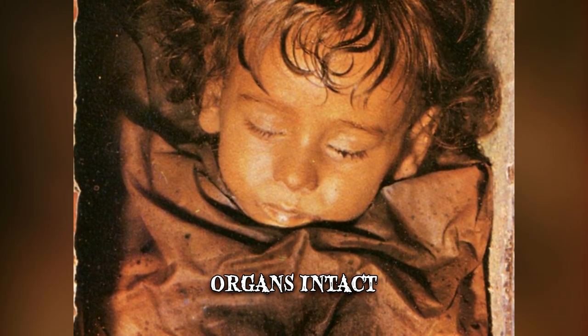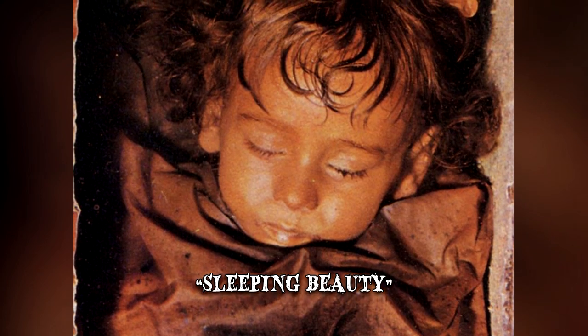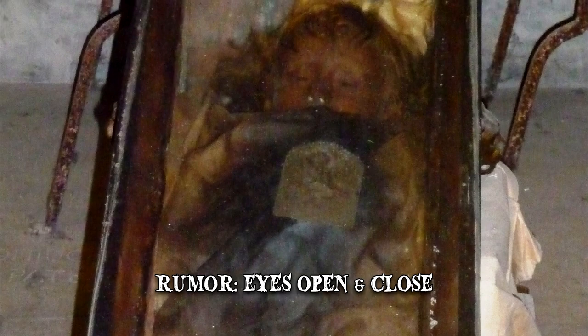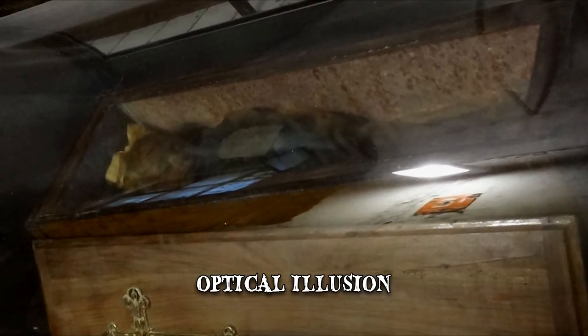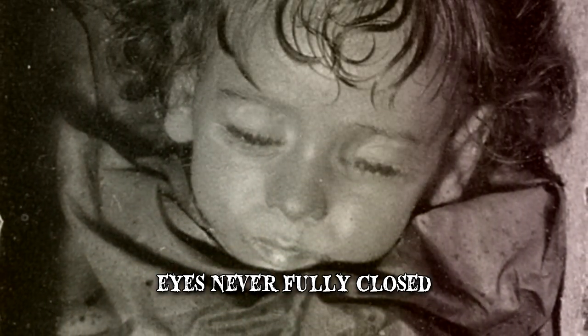Lombardo's mummy, sometimes referred to as Sleeping Beauty, is one of the best-preserved bodies in the Capuchin Catacombs of Palermo. Sleeping Beauty gained further notoriety due to the rumor that her eyes open and close several times a day, revealing her intact blue irises. This, however, is just an optical illusion created by the fact that her eyes have never been fully closed. So as light filters in through the side windows, it reflects off them, creating the illusion of moving eyelids.